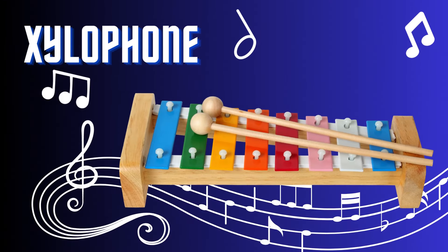Xylophone. The xylophone is a vibrant and percussive musical instrument. With its wooden bars and resonating tubes, it produces bright and bell-like tones. Played by striking the bars with mallets, the xylophone creates lively and rhythmic melodies. Its captivating sound is often heard in orchestras, marching bands, and children's music.